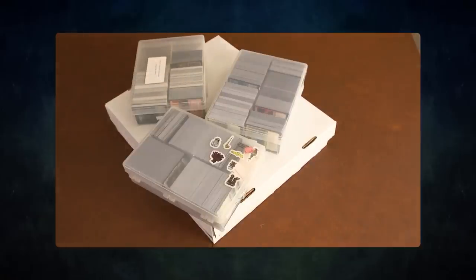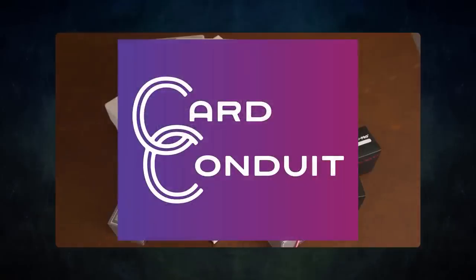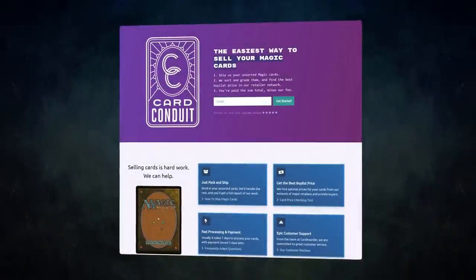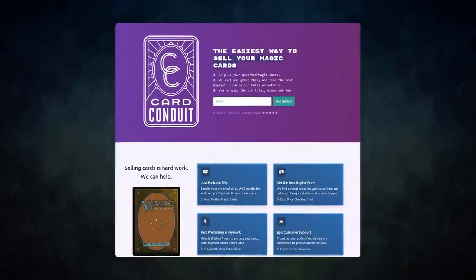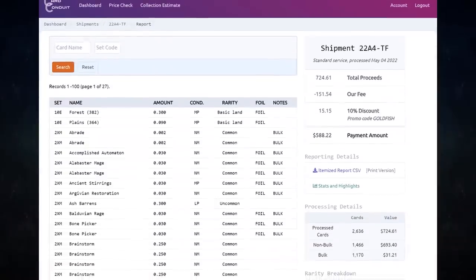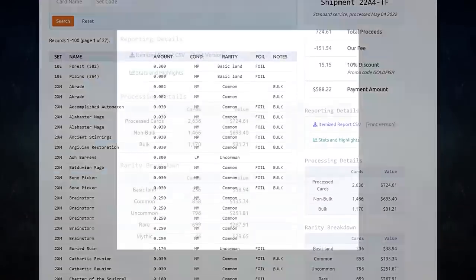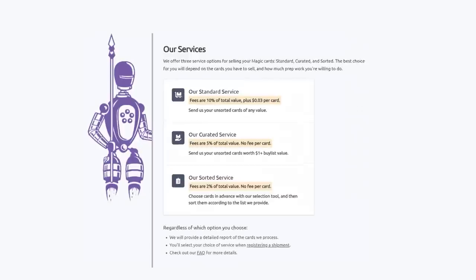Then you should try out today's sponsor, Card Conduit. Card Conduit is the best service when it comes to selling your extra cards. Don't waste hours trying to find the best buy list price for your cards online — simply send them to Card Conduit and let them take care of the rest. I have used Card Conduit multiple times already; I always use them to get the best value for my extra cards.